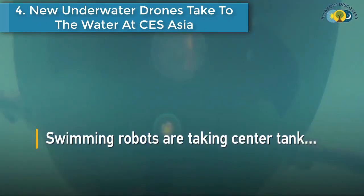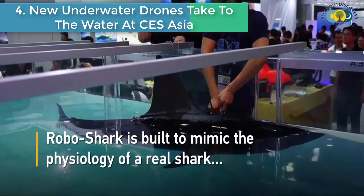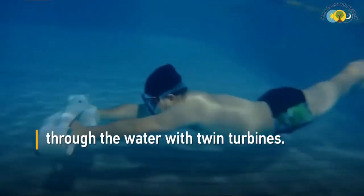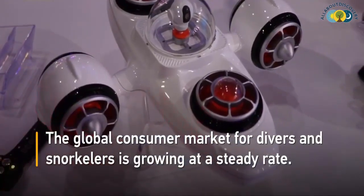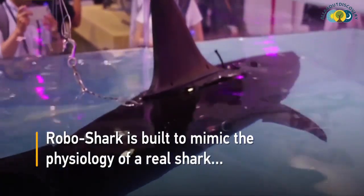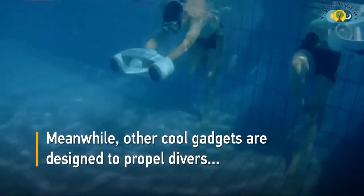Number 4 is: New underwater drones take to the water at CES Asia. Swimming robots are taking center stage at the latest Consumer Electronics Show Asia in Shanghai. RoboShark is built to mimic the physiology of a real shark and is controlled by a sophisticated cockpit, dedicated to running underwater surveys for heat, salt, noise, and magnetic waves. Meanwhile, other cool gadgets are designed to propel divers through the water with twin turbines, as the global consumer market for divers and snorkelers continues growing.